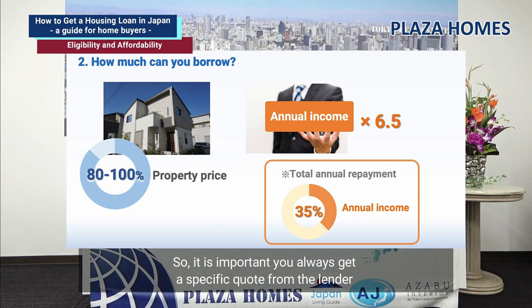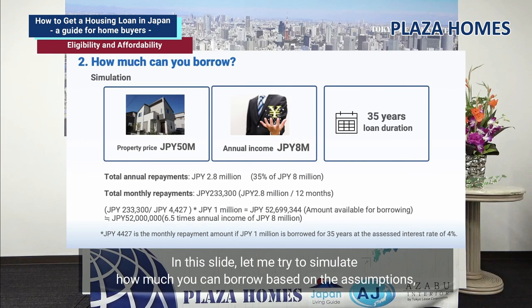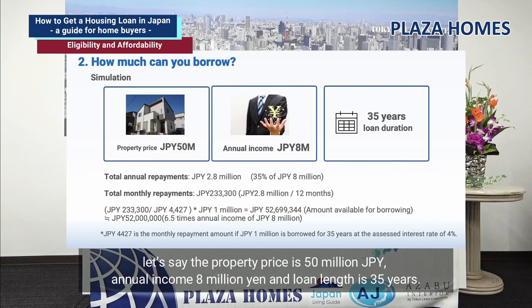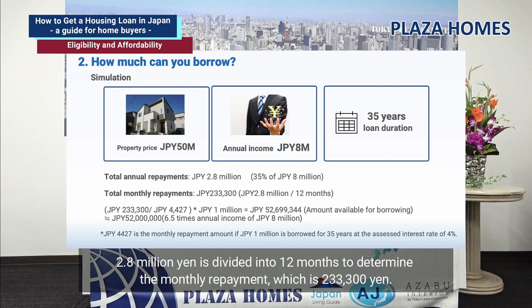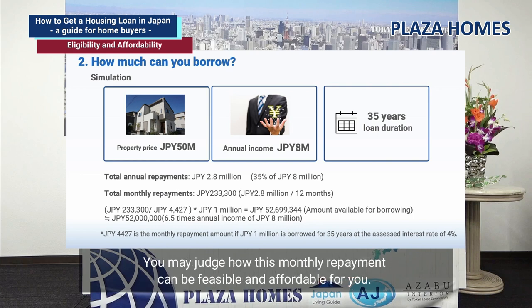It is important you always get a specific quote from the lender and double-check the figures yourself. Let me simulate how much you can borrow. If the property price is 50 million yen, annual income is 8 million yen, and loan length is 35 years, the annual repayment is 2.8 million yen, which is 35% of annual income. That's 233,300 yen per month. You may judge whether this monthly repayment is feasible and affordable for you.